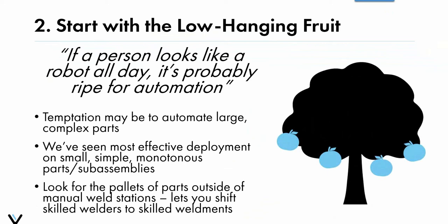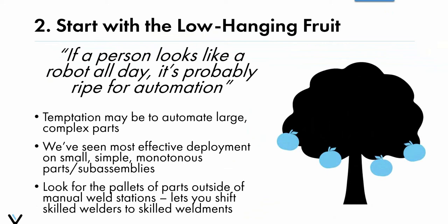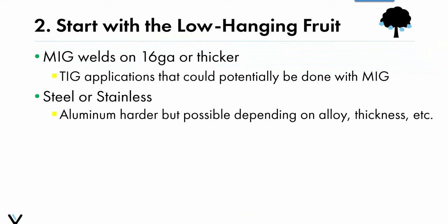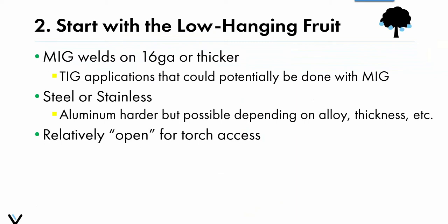Some green lights for application fit: MIG welds on 16 gauge or thicker; TIG applications that could potentially be done with MIG — if you can move from manual TIG to cobot MIG, you can really see a boost in productivity, and we're happy to evaluate that. Steel or stainless steel are typically the easiest; aluminum is possible but trickier. Relatively open torch access to the weld joints, planar welds that require minimal or no repositioning, and a high arc time relative to the size and number of welds on the part are also benefits.